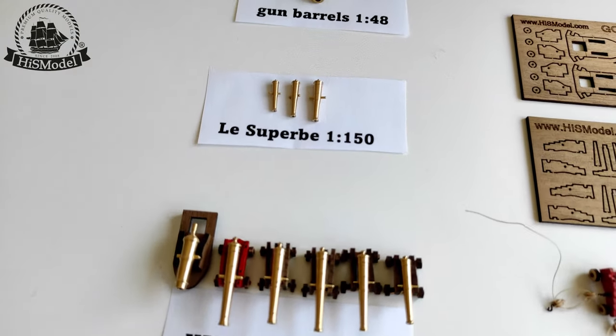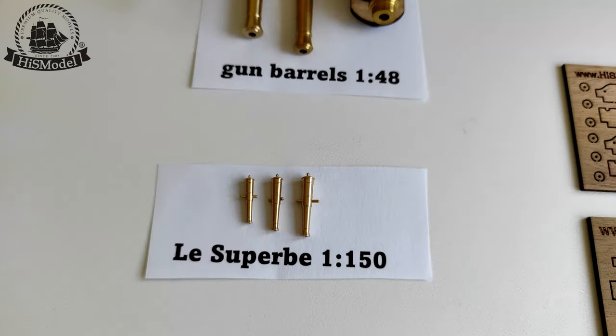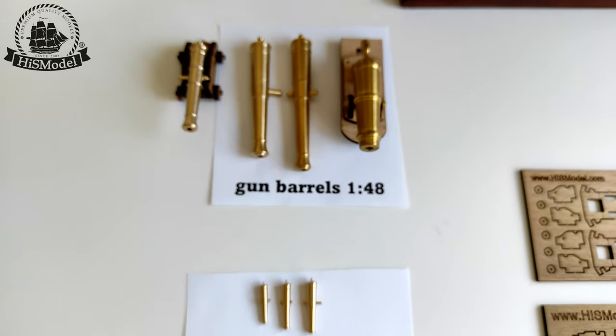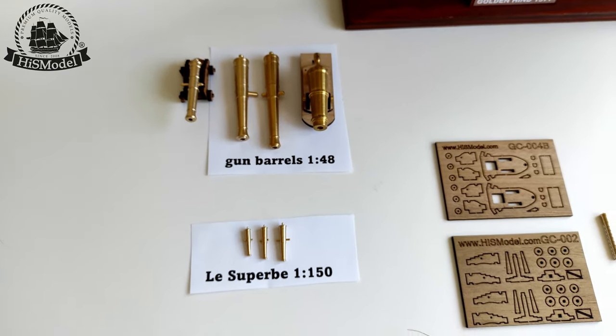We produce guns of various sizes, from smaller guns such as the 15 mm gun for the superb model in 1:150 scale, to larger guns in 1:38 scale.